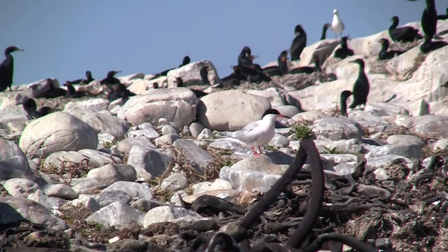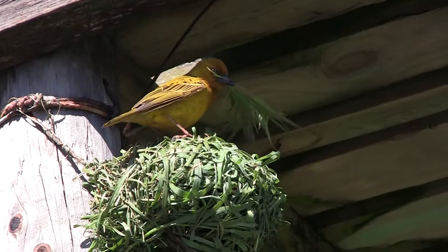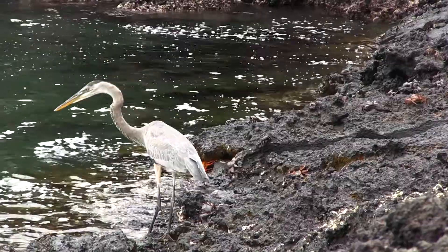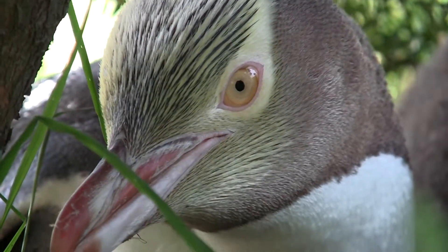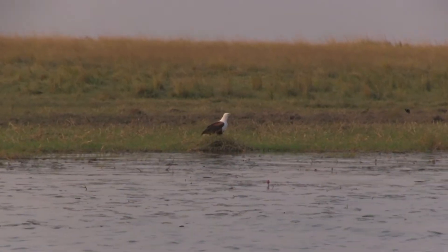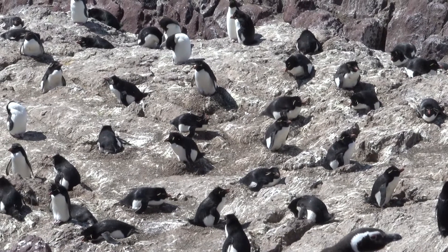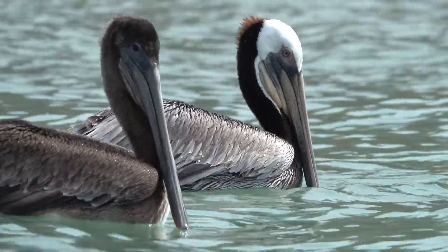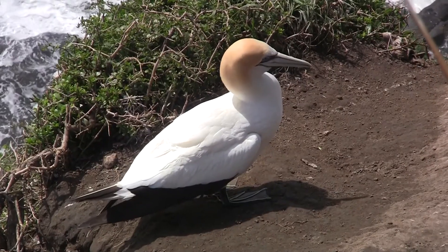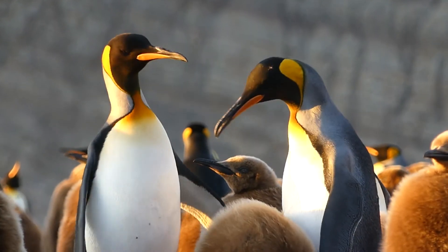Coastal birds around the world have evolved in such ways that allow them to thrive in a myriad of environments. From optimized body plans to unique social behavior, the avian world has it all. As Earth continues to change due to abnormal phenomena such as global warming, the evolutionary path that birds face is unclear. Regardless, birds still portray a diverse sector of the animal kingdom.